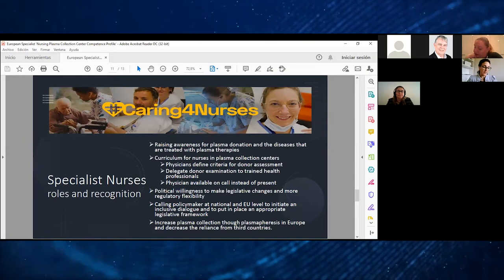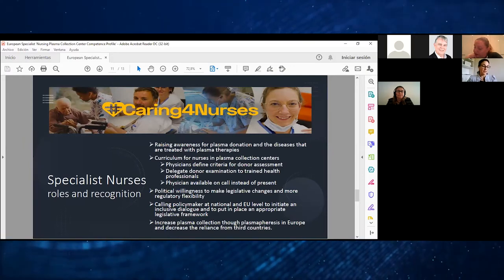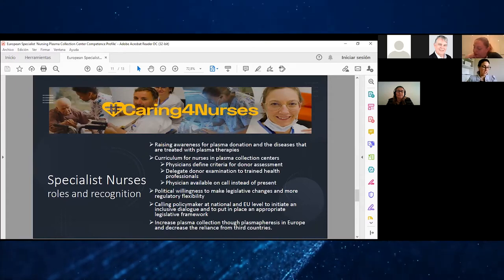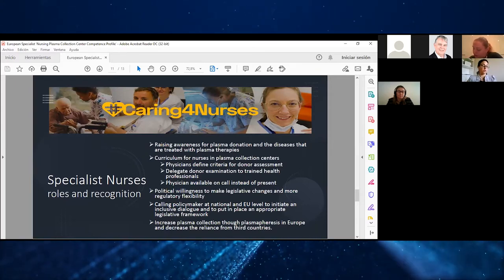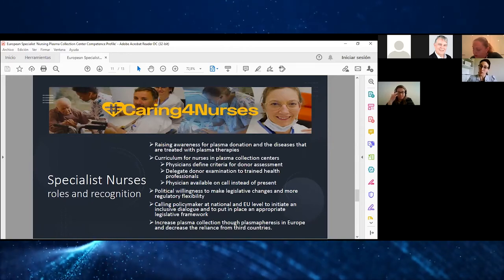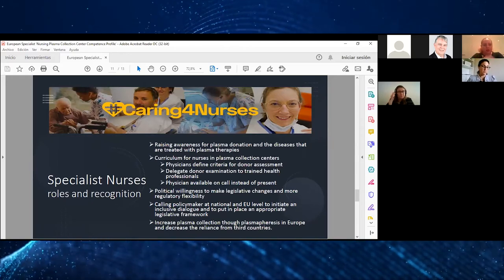Developing a curriculum for nurses in plasma collection centres, including that physicians define the criteria for donor assessments, delegate donor examination to trained healthcare professionals, or also physicians available on call instead of being present, as we mentioned before.